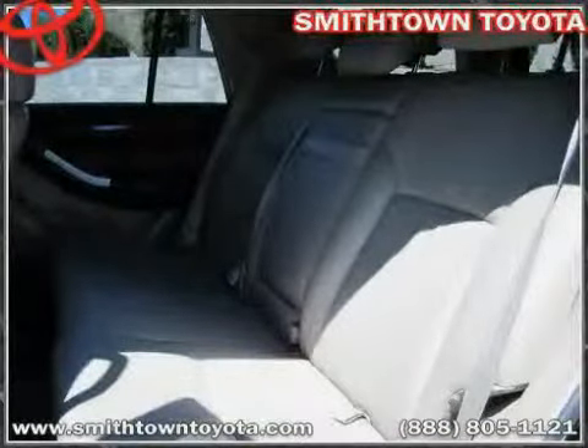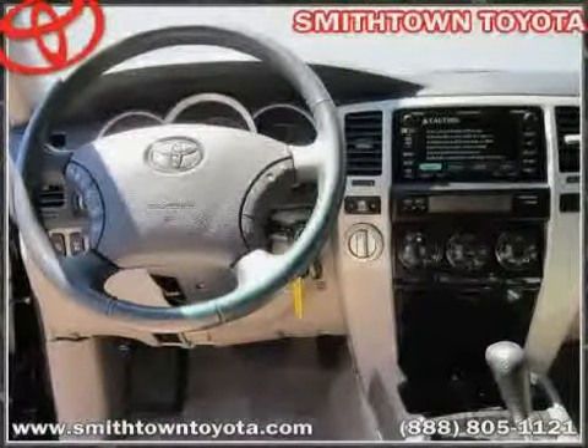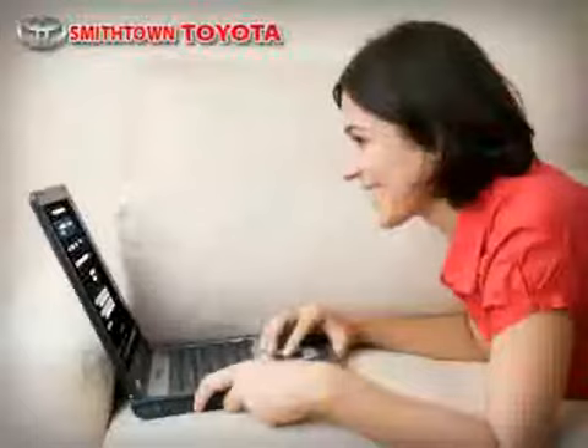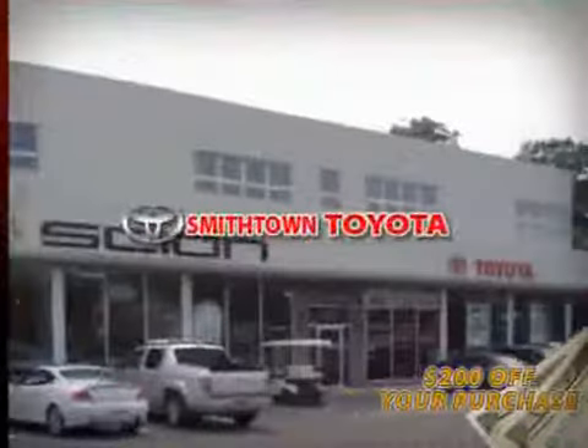Driven with care for 61,683 miles, makes this 4Runner an easy choice for you. Schedule a test drive online and save an additional $200 off our exclusive internet price. Why wait? Smithtown Toyota has what you are looking for.